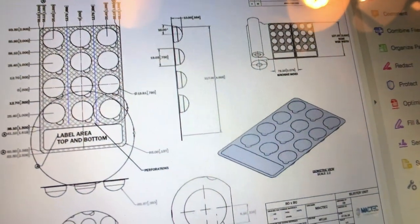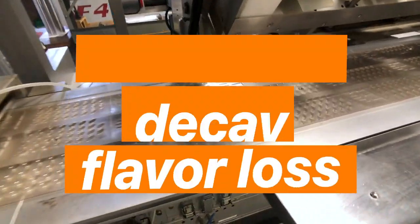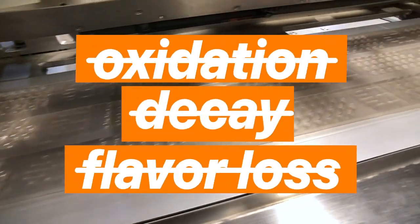Oko uses modified atmosphere technology to seal in freshness at the molecular level. This removes the sources of oxidation, decay, and flavor loss.